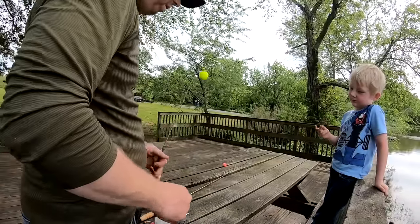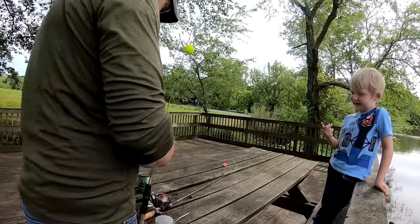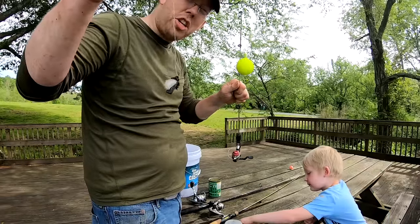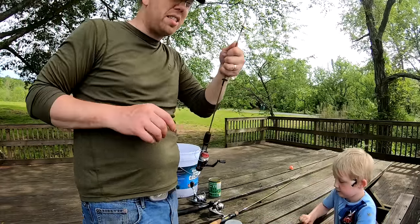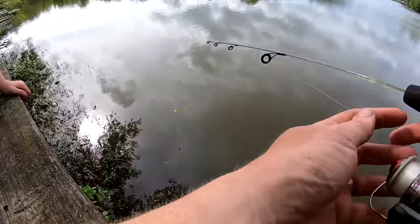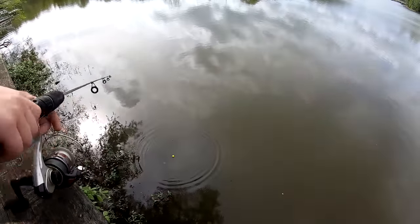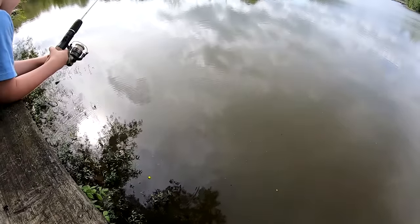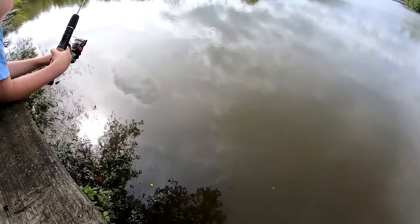Nate wants to try fly fishing after we found a fly on a park bench. I've tied it to a bobber so he can cast it. It's a little bigger fly so it may not catch the small fish I'm going for — if something bites that hook, it's probably a bigger fish.